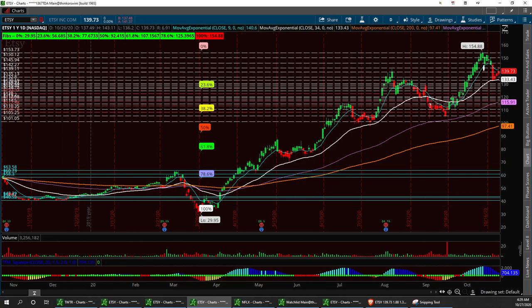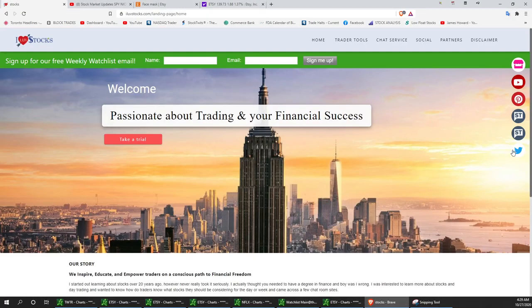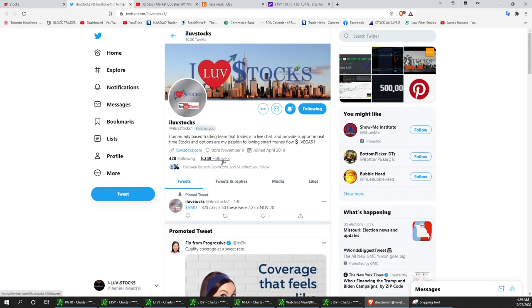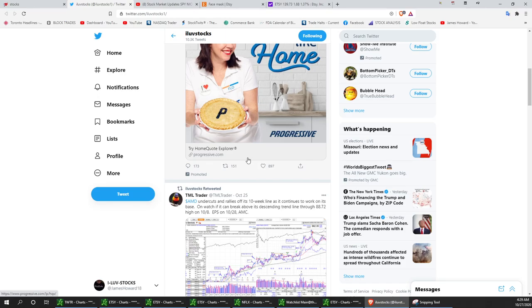I wish everybody a great day and catch you tomorrow. That's Etsy — I love stocks. Always remember, follow us on Twitter. Hit that follow button. We've got a few followers — we started about a year and a half ago on this site and we're building them up. Vegas calls them out. She's a great tape reader. I like following Vegas because she reads the tape and picks up the momentum plays, and she likes me because I call the supports, pivot points, and resistances.